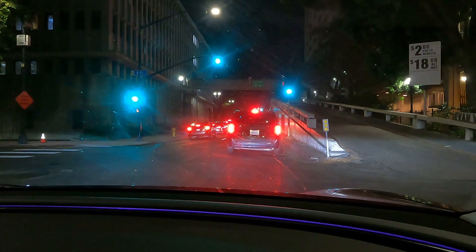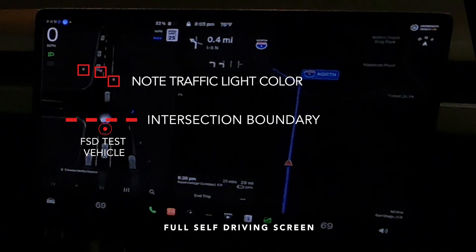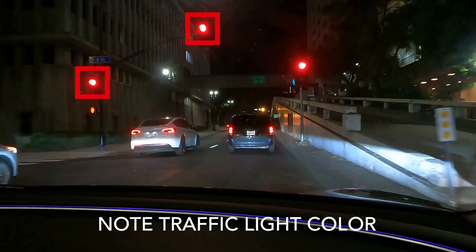In this instance, a vehicle stopped mid-intersection even though the light was green, and our Tesla was stopped before the crosswalk. When the light turned red, FSD errantly followed other cars through the red signal, potentially causing an accident.